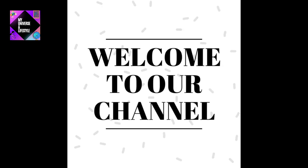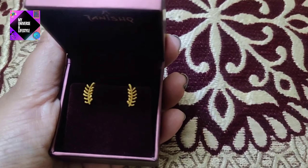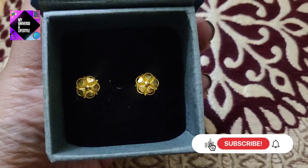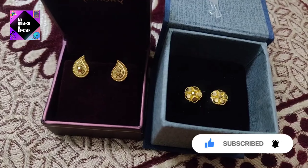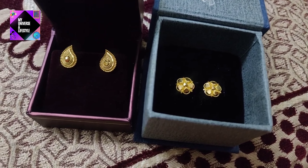Hello friends, welcome back to the channel. Hope you people are doing good. So in today's video, we will show you some daily wear earrings. These are actually 22 carat gold studs which are under 15,000 rupees. So you can easily purchase this. It is very beautiful and you can use it on a daily basis.